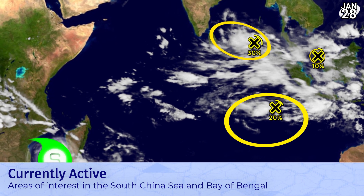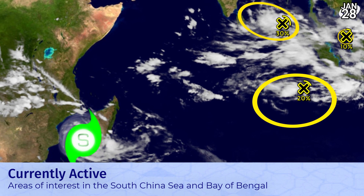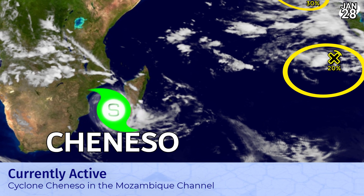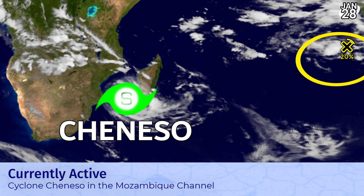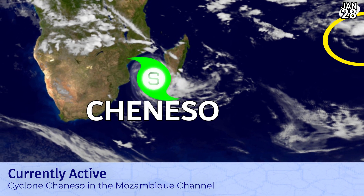Whilst that South China Sea system certainly won't form in my view, it could be a massive rainmaker for the region. Cyclone Chiniso remains the main feature. Although it has seen better days — it looked very poor yesterday — it has looked a lot better recently, intensifying to just short of hurricane equivalent status in the Mozambique Channel.